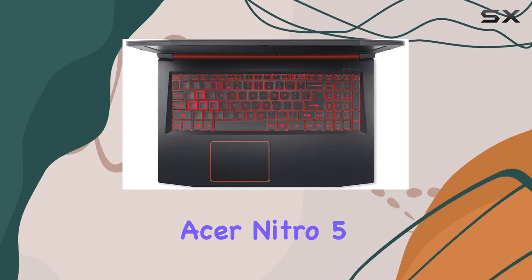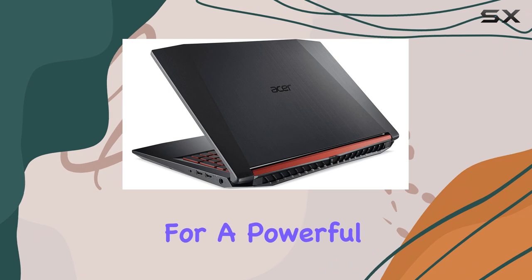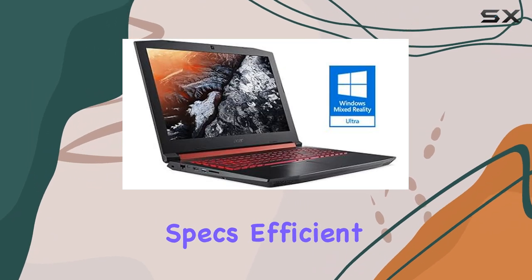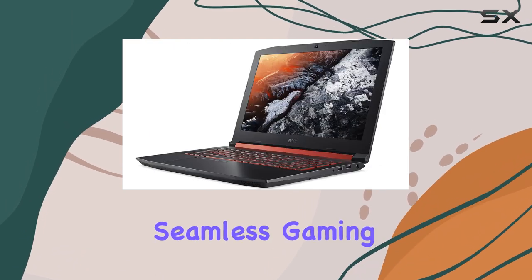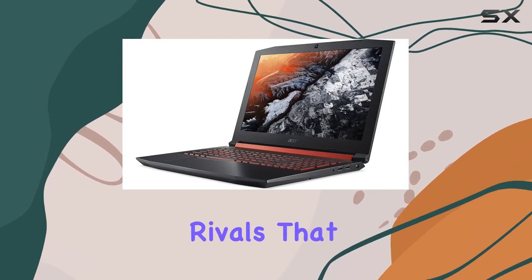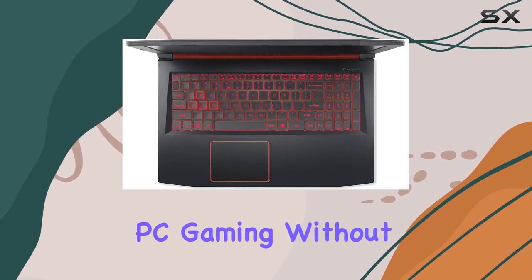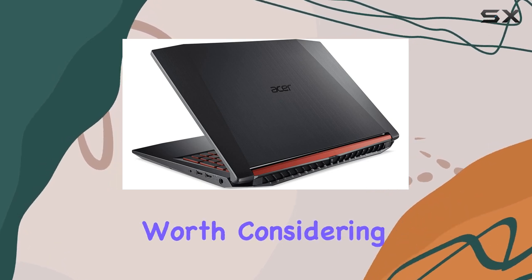Overall, the Acer Nitro 5 is an excellent choice for beginner gamers looking for a powerful and affordable gaming laptop. With its impressive specs, efficient cooling system, and long-lasting battery life, it offers a seamless gaming experience that rivals that of more expensive models. So, if you're looking to get into PC gaming without breaking the bank, the Acer Nitro 5 is definitely worth considering.